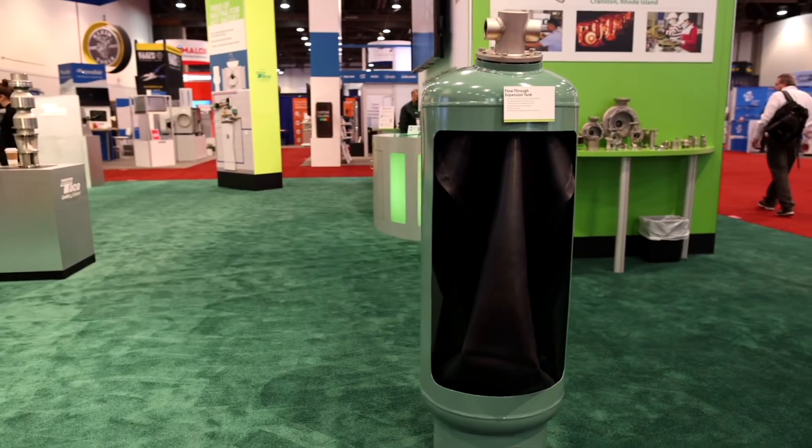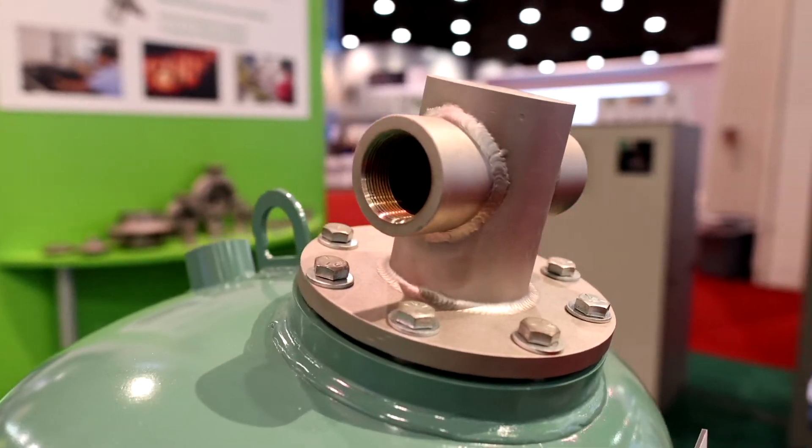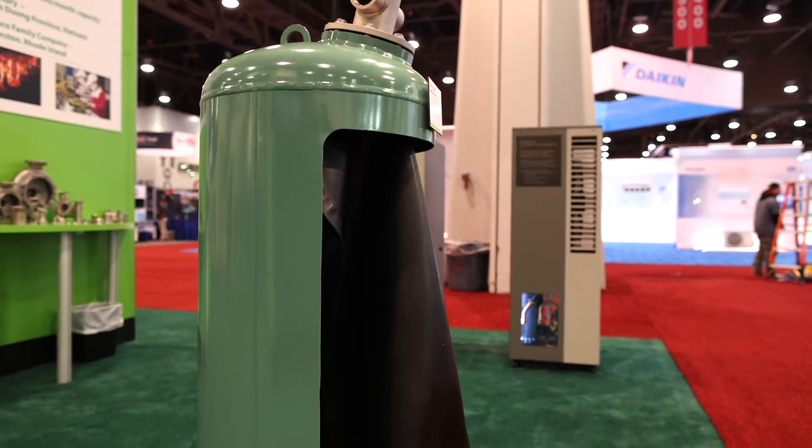This expansion tank features a two-port connection system made from stainless steel. Flow is channeled through the inlet connection toward the bottom of the vessel with an internal tube, then returns around the tube toward the top of the vessel where fluid will exit.